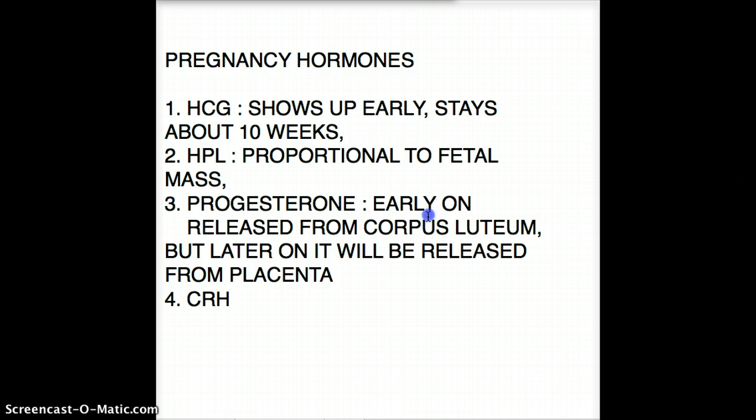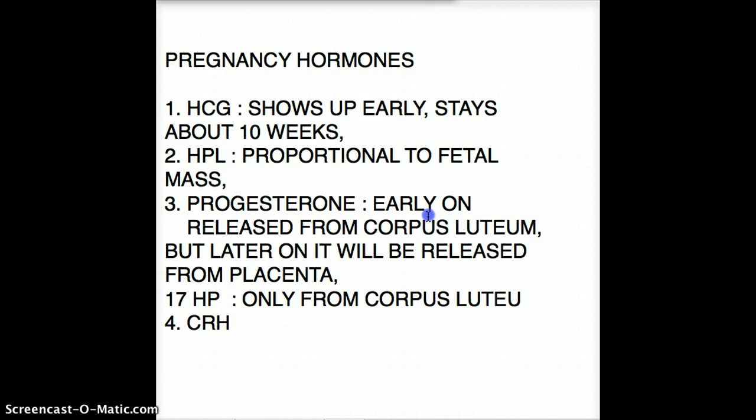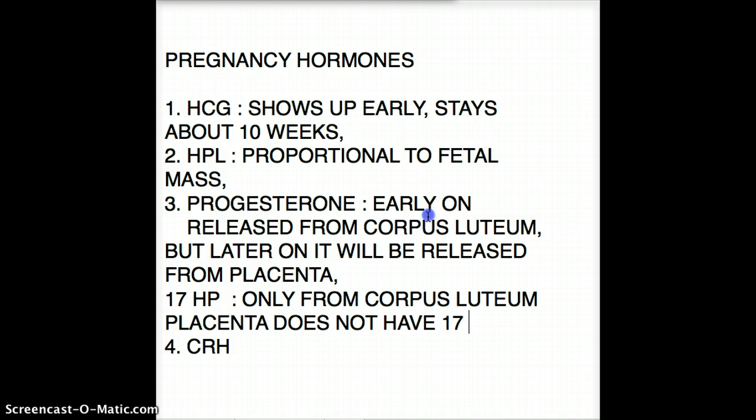Whenever you see 17-hydroxyprogesterone, that is only going to be coming from the corpus luteum — not the placenta. The reason is that the placenta does not have the enzyme 17-alpha hydroxylase, so it cannot produce 17-hydroxyprogesterone.